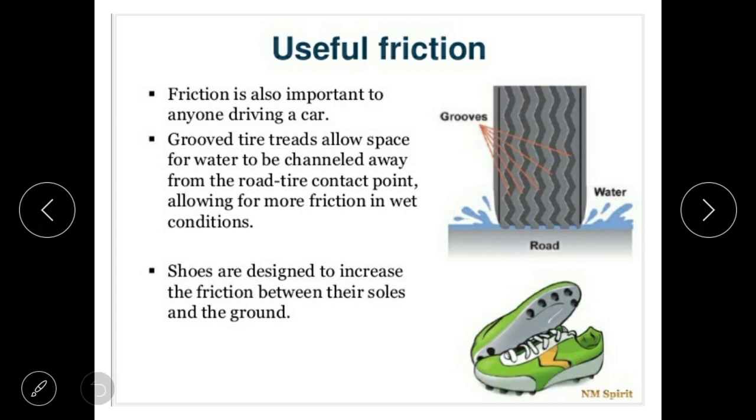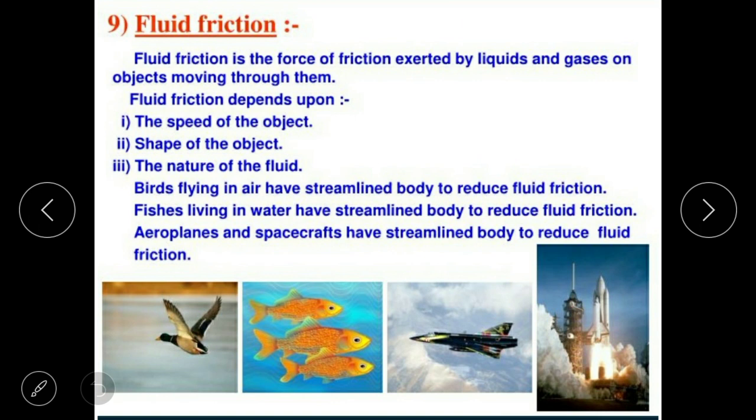Fluid friction is a force of friction exerted by liquids and gases on objects moving through them. Fluid friction depends on the speed of the object, its shape, and the nature of the fluid. Birds flying in air have a streamlined body to reduce fluid friction, just like an aeroplane.